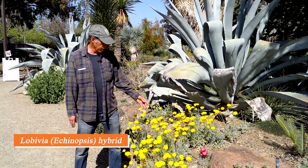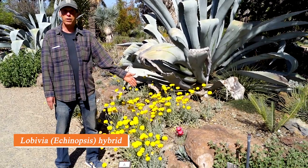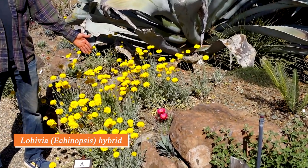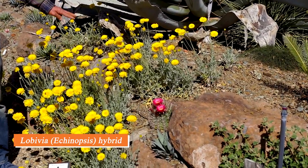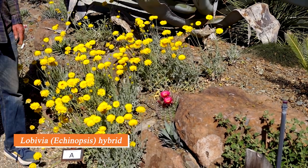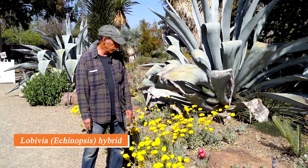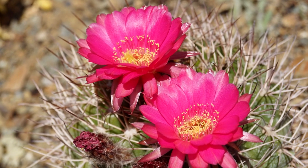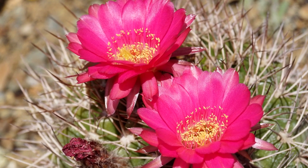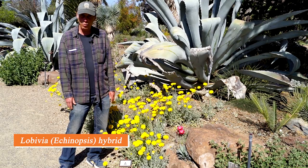Alongside the Baileya, we have a cactus in bloom — it would never be on the What's in Bloom list because its flower only lasts a few days. This is an Echinopsis hybrid from South America, one of the plants I hybridized, and here it is with its beautiful pinkish-red flowers putting on a show right now.